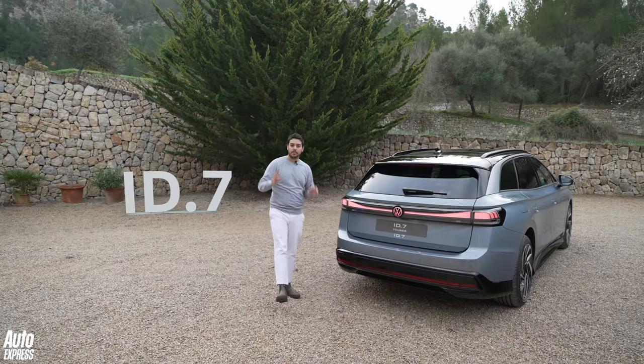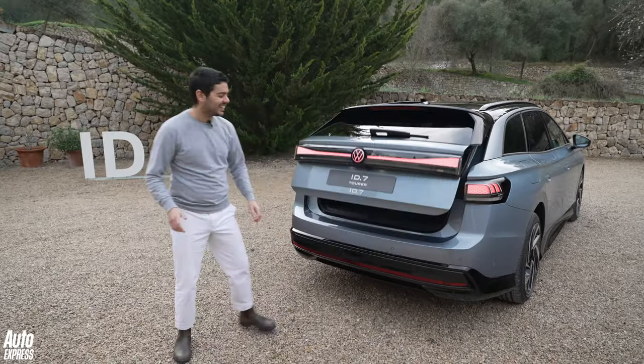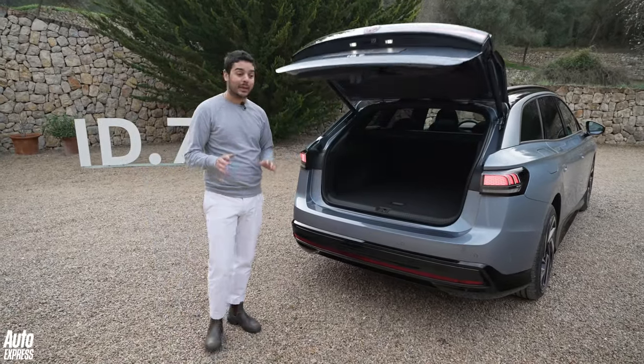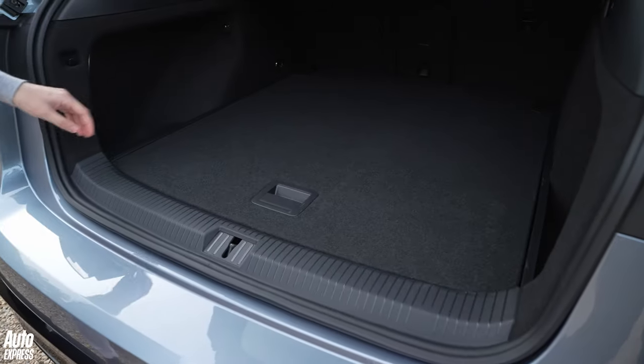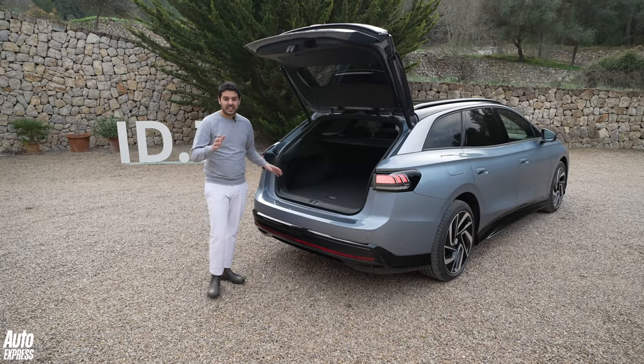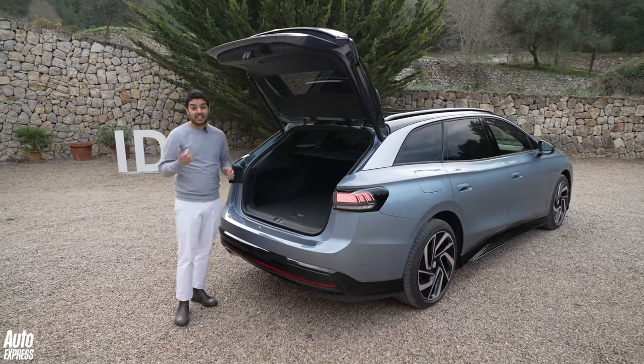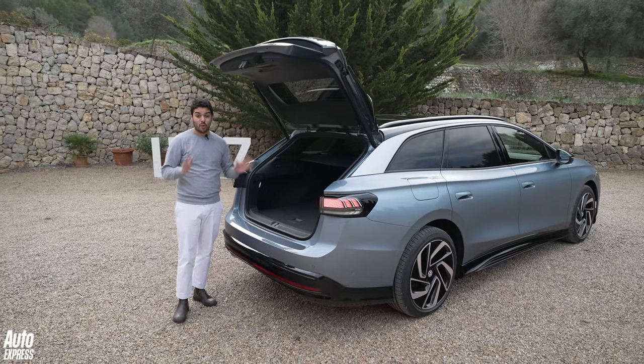That extra space is liberated by the longer wheelbase and shorter bonnet. In the back, it unlocks 605 litres of space with the rear seats up and a whopping 1715 litres with the seats down. That is a little bit behind the latest Passat, but remember this is a slightly smaller car, and the Passat is paired off with the Superb, which makes it absolutely enormous.